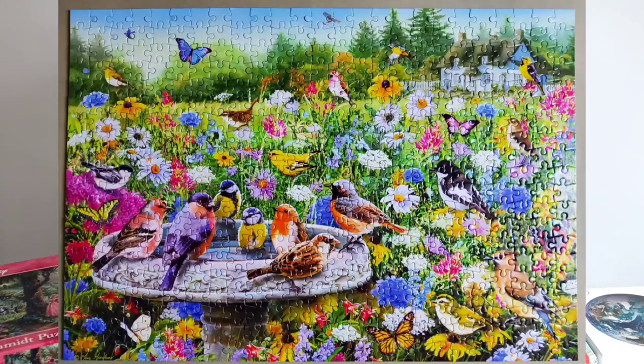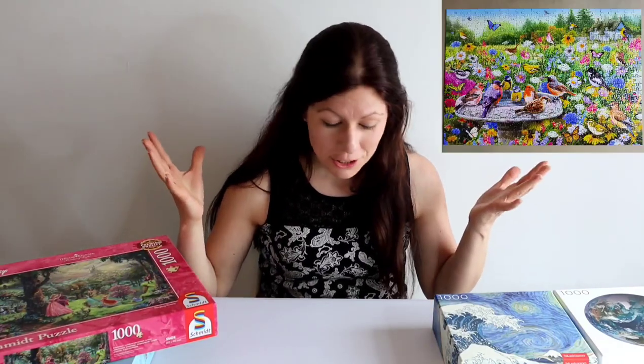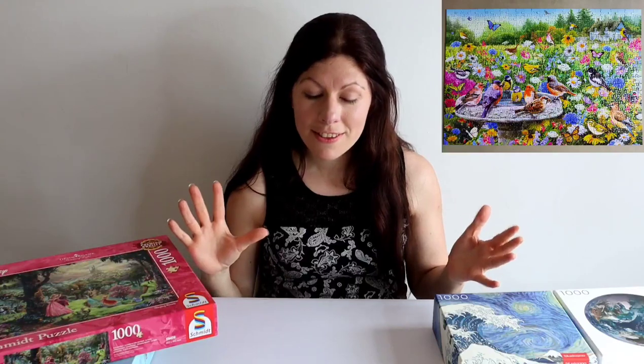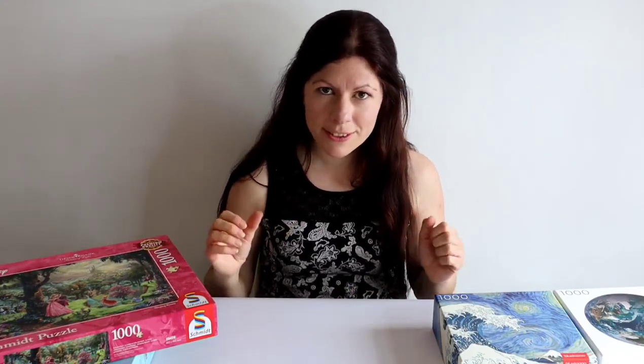The second puzzle I did this year was the Secret Garden from Gibsons — 500 pieces. It was a nice, joyous, bright puzzle to do back in January to lift my spirits. I can't show you the box today because I borrowed it from a friend, but it came in a nice little square, compact, strong box.